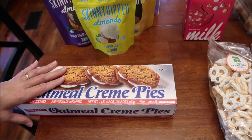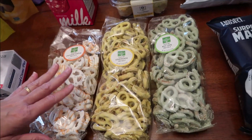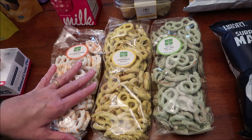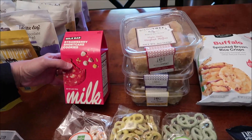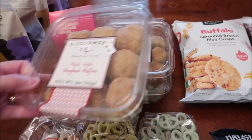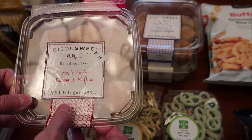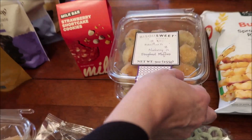At the Fresh Market, I found some unique flavors — they're all limited edition. We have yogurt pretzels in orange cream, lemonade, and key lime. We also found the Milk Bar strawberry shortcake cookies. Then there were these — I think they're pronounced 'BeSweet' — donut muffins in maple, apple, blueberry, and lemon poppy seed.